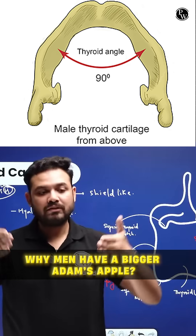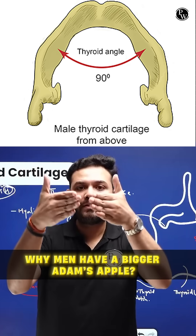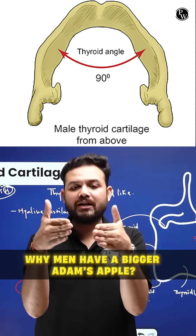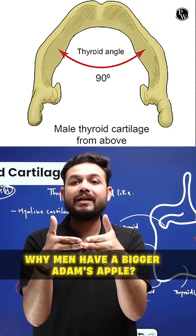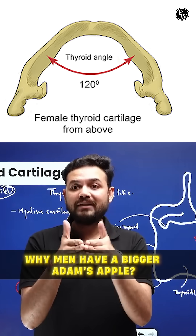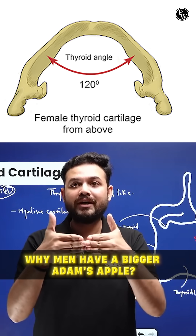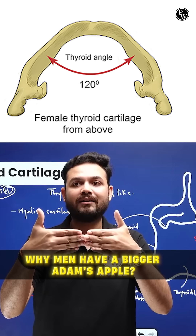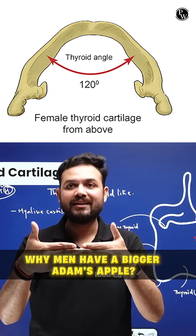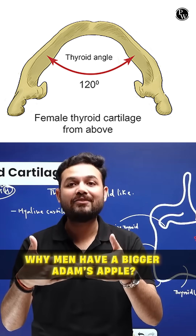In males, the two laminas join together more acutely — they join at 90 degrees, which is why males have a prominent Adam's apple. But in females, their laminas join together at a more obtuse angle — at 120 degrees — and that is why females don't have a very prominent Adam's apple.